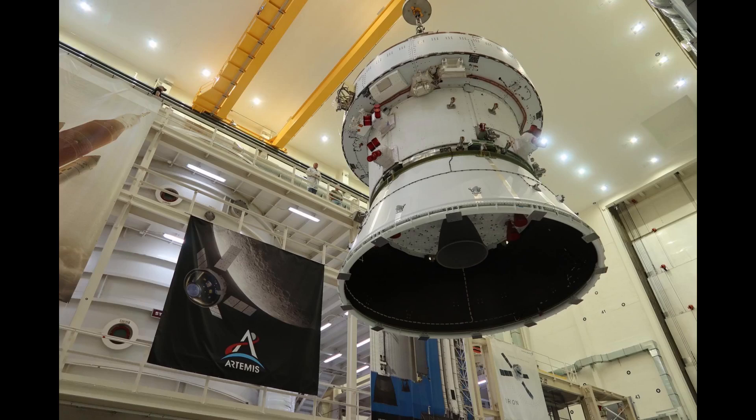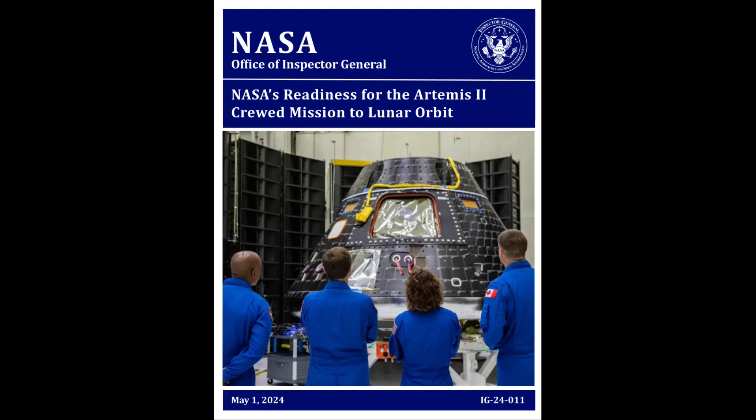NASA's Orion program and prime contractor Lockheed Martin are getting the spacecraft for Artemis II ready for vacuum testing at the Kennedy Space Center in Florida as part of overall assembly and test. While outside, we're still digesting the report released by the NASA Inspector General's office on May 1st. There were a few unusual things in the report, including a little back and forth, which raised a few big picture questions. There was also what was absent from the report and some useful footnotes worth pointing out.